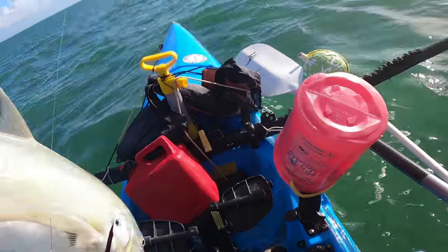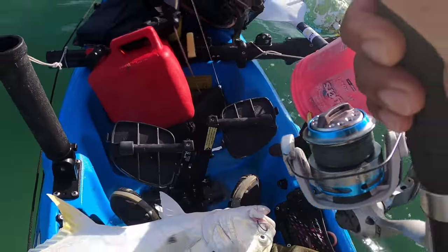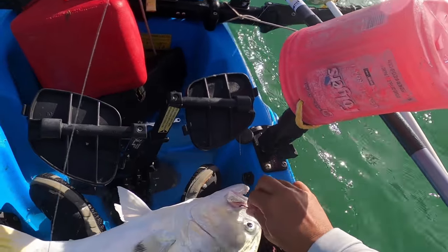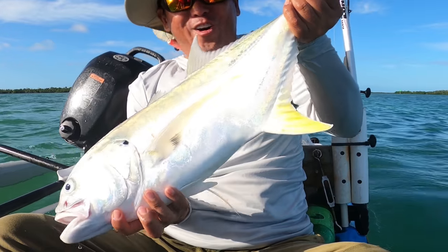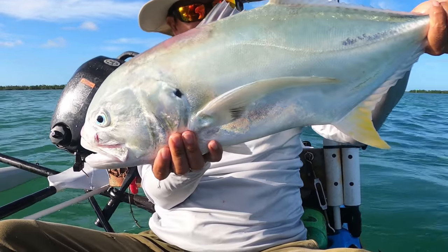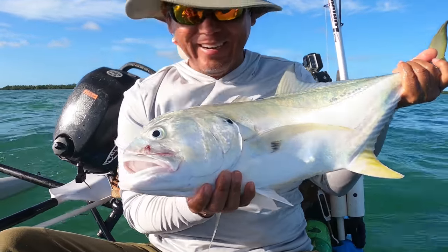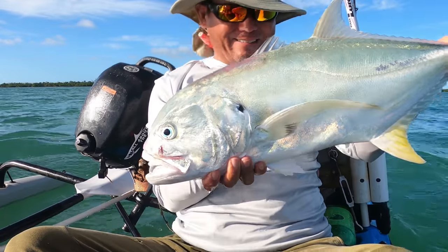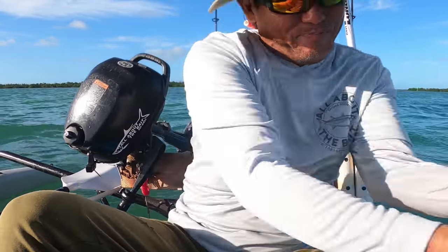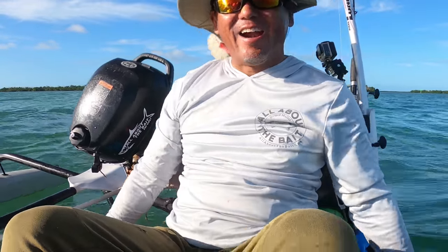Yeah baby! Oh, nice jack! Yeah, that was a shark — ate that big old mullet. Not so bad. Playing hooky from the chores, alright — get back to the chores time.